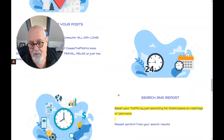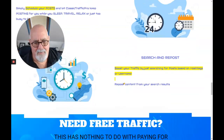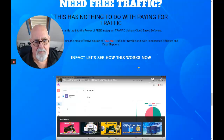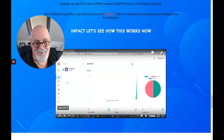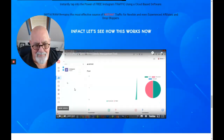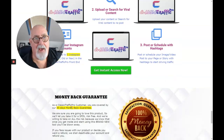Boost your traffic just by searching for posts based on hashtags or usernames. If you know somebody who's doing very well with an Instagram channel, you can type their username in and all their posts pop up. You can borrow a few, or search hashtags like 'weight loss' and it will all come up. In just a moment you're going to get access to a demo. This is the dashboard, and you can see it's really, really simple. This is going to provide you with five Instagram accounts, but I'm going to show you how you can get 20.